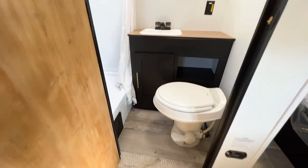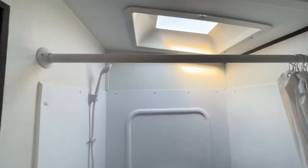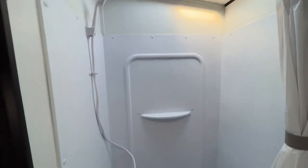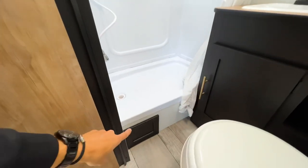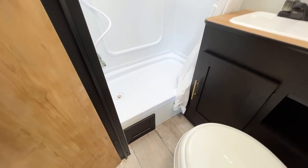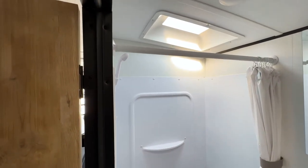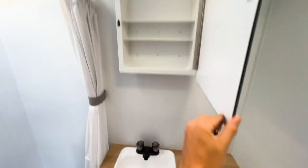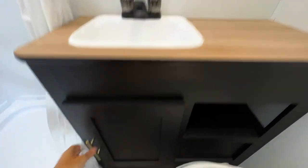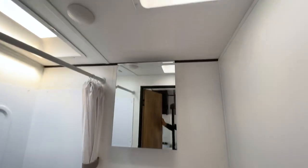Moving on to the bathroom — you have a full enclosed bathroom with a toilet, a sink with countertop space, an inverted outlet, a medicine cabinet, and a rectangular shower. Notice the bubble insert and curved ceiling: your shower height in there is about six-four to six-six. It sits up a little higher off the ground with an access panel to reach any water lines that may need repair over time. There's also a fan in the bathroom, standard medicine cabinet, and shelf storage underneath the sink.